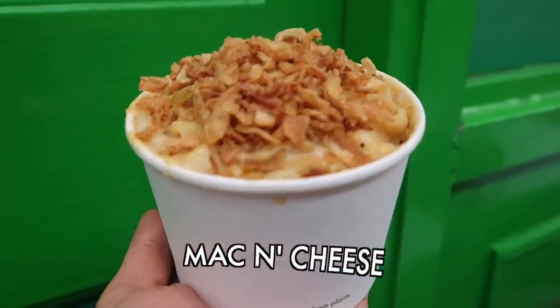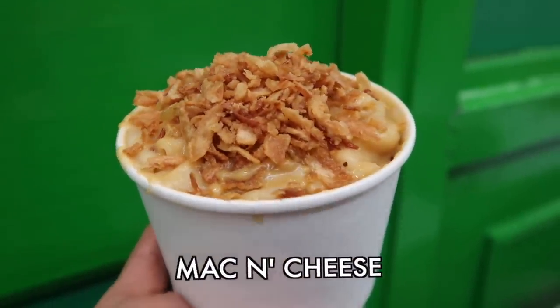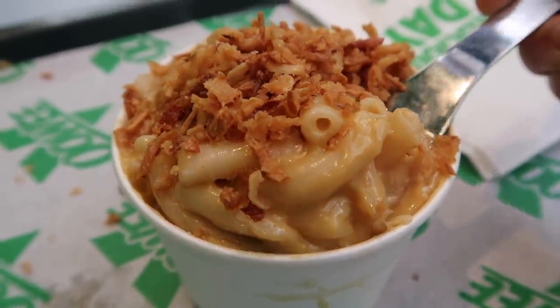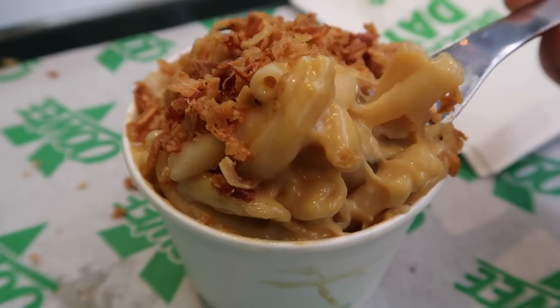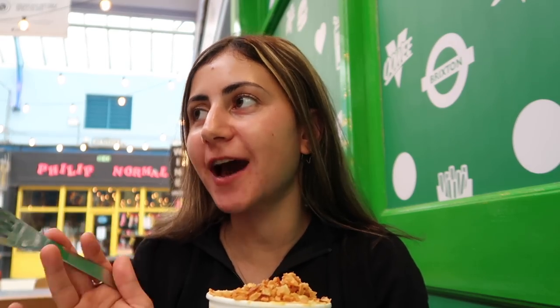I never intended to go for the mac and cheese but I saw it on the menu and felt obliged to order it. Let me know if you want the best vegan mac and cheese in London because I will be so down for that — it's one of my favorites. Whenever I go somewhere I have to have mac and cheese no matter what. If they have it on the menu I'm getting it. This one is incredible.